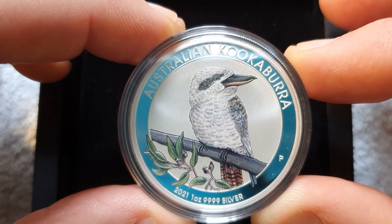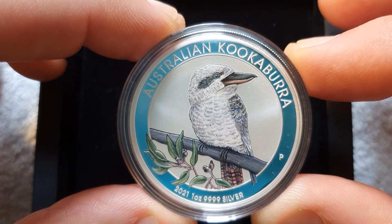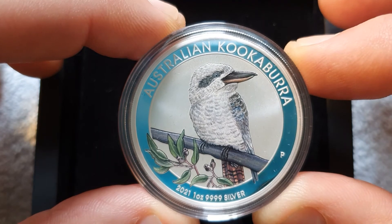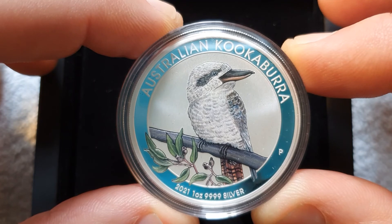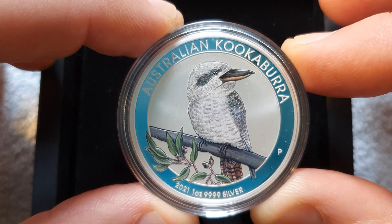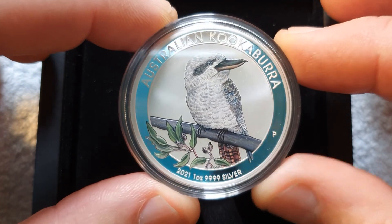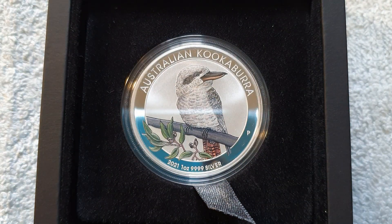If you like this video, please give me a thumbs up and also subscribe to my channel, and I'll bring you more of these beautiful coins as they arrive. Thanks for looking at my video from Hunter Rare Coins. See you next time.